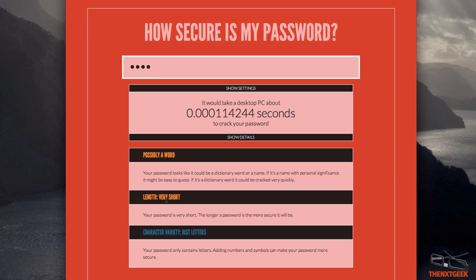It also shows the possible word length and character count. So you can see it gives you a little bit more information to understand what your password strength really means.